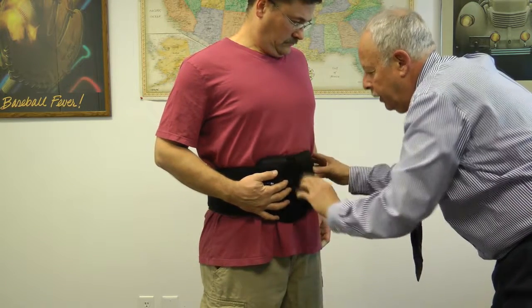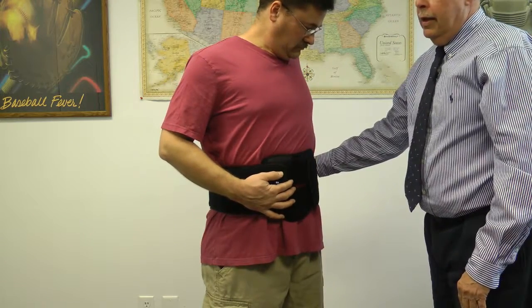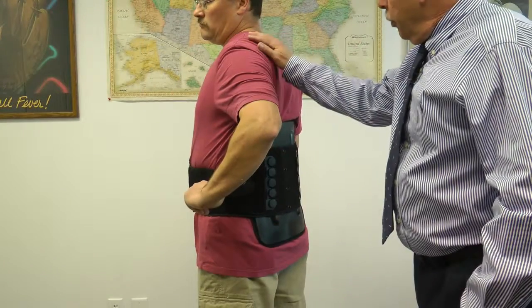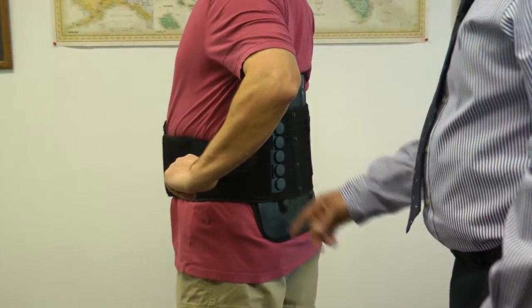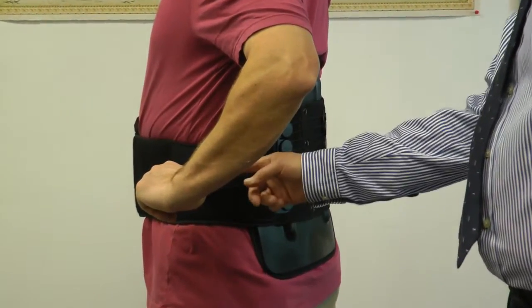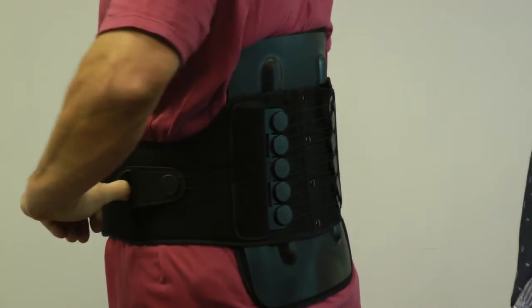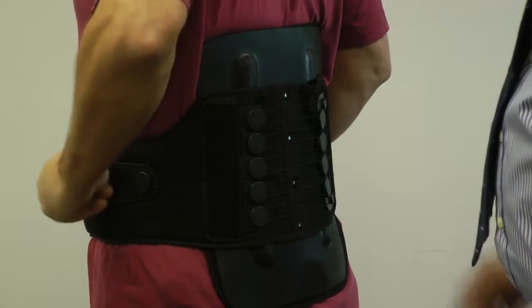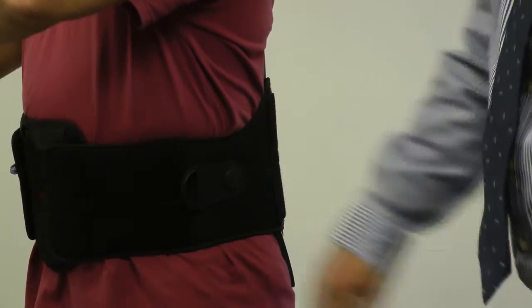Unlike the other brace that has two elastic cinching straps, we have a single pulley system. Once the brace is secured to the patient, the patient is able to fit a thumb in there and actually start to pull — and this whole brace comes in very, very neatly. The pulley system itself just stays on with Velcro.